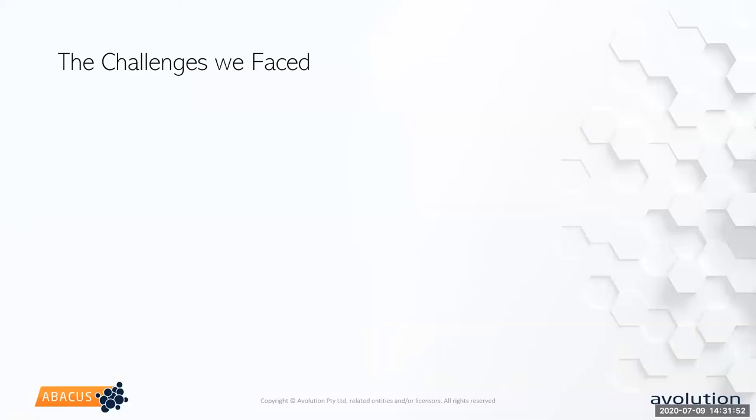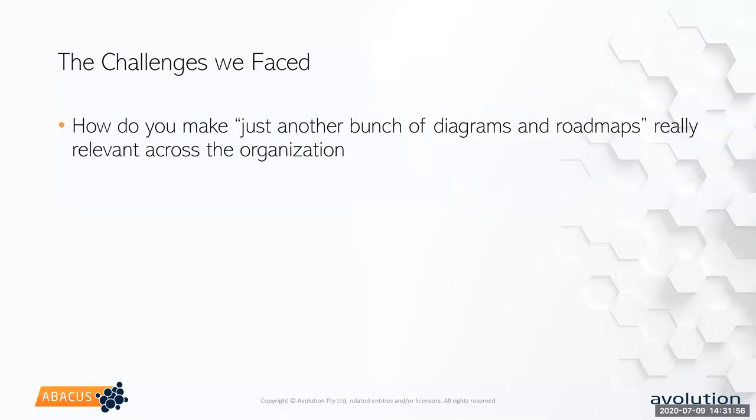The first and foremost challenge was: we've actually been around as an organization for quite a while and we didn't want it to just come out as 'here's a new tool with a bunch of pretty pictures.' How do we make them relevant and get people to pay attention this time when maybe they haven't paid attention last time? Also, you do a diagram or a roadmap for an audience and they really like it, hang on to it, and it becomes their go-to model for the next seven or eight years — and quickly becomes obsolete.